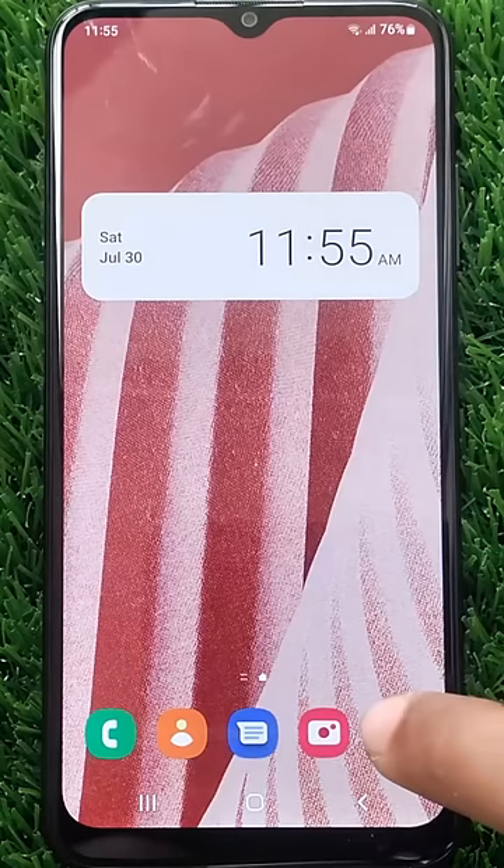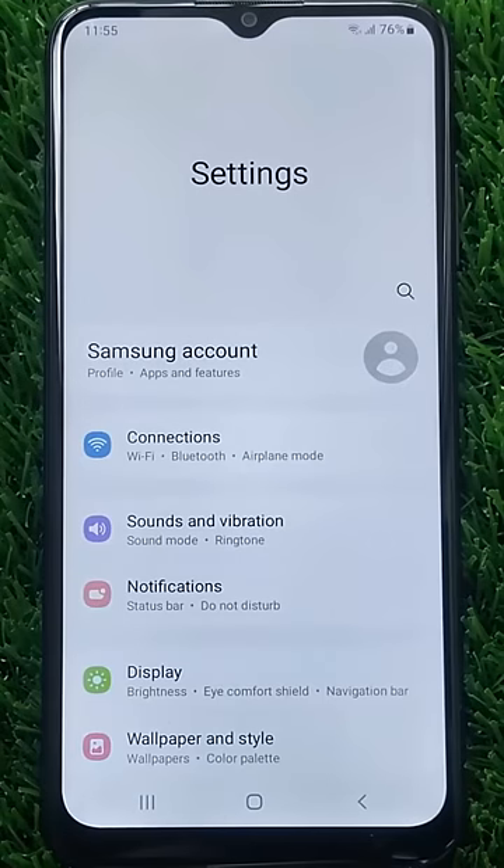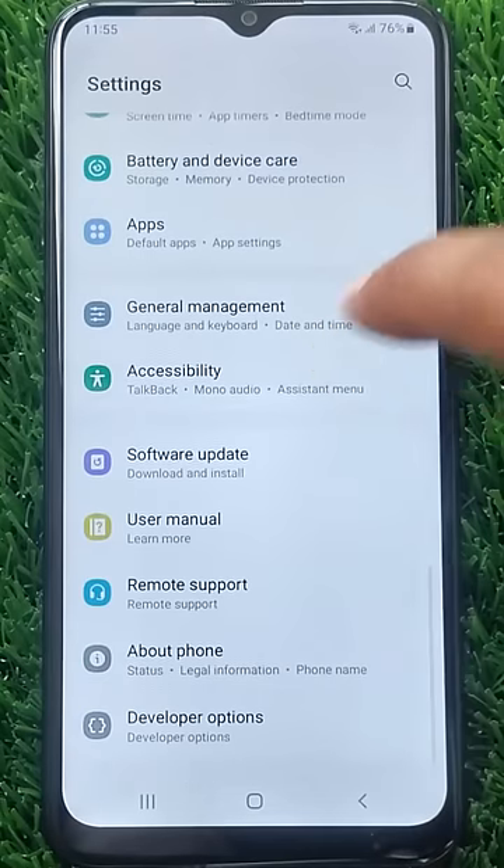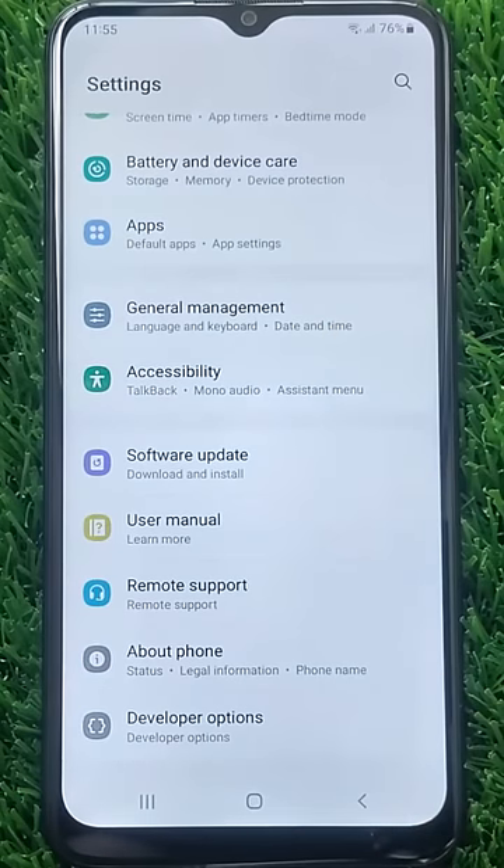Open the Settings application. Swipe up to scroll down and find Accessibility. Tap on it.